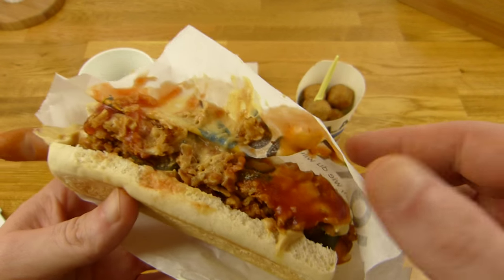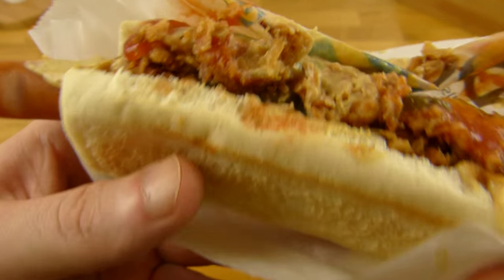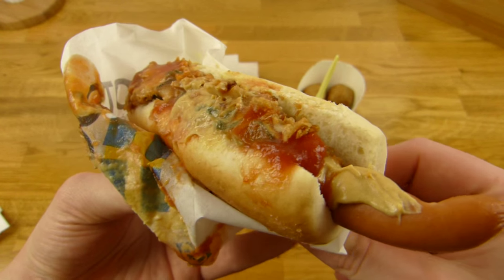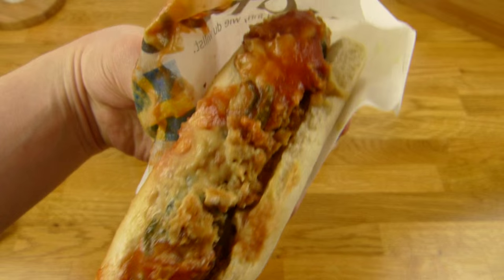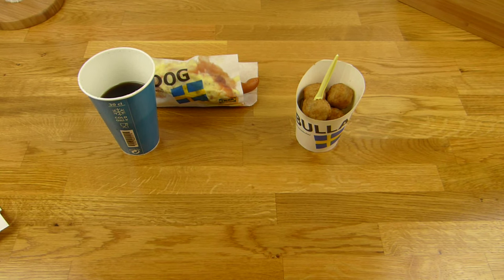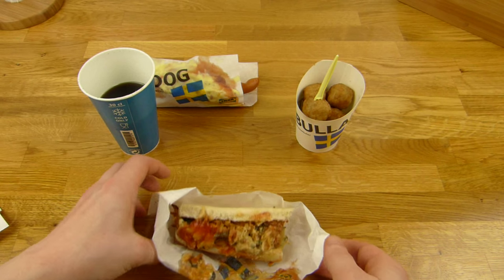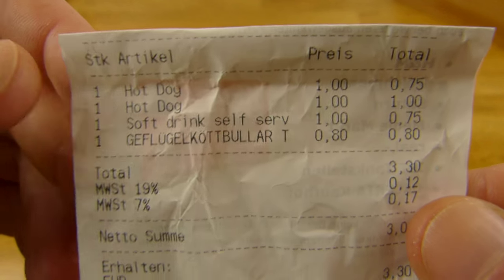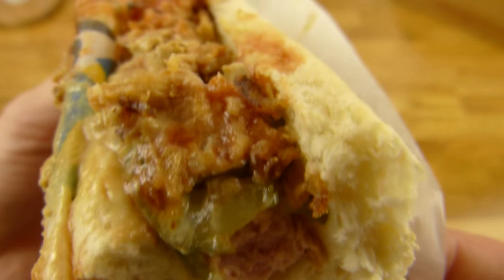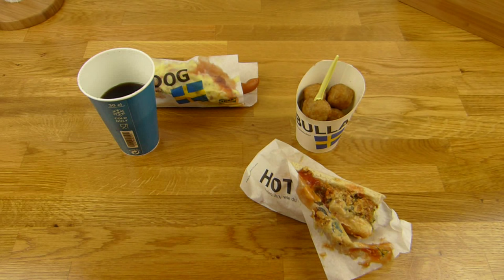Let's check out this hotdog here. Roasted onion, ketchup, mustard, sausage, bun, and gherkins. Then you just bite in it. Would you eat this hotdog? It doesn't look like a good hotdog anymore, but let me bite in it. Mmm. They don't say it here, but it is chicken — chicken sausage. Yummy! That tastes good. It's just mustard and ketchup.